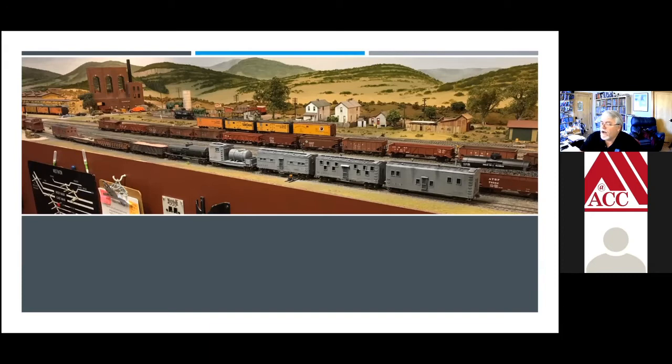This is his layout. Ernie was a designer for GM and Ford, so he has an artist's inclination and background, and he has built an absolutely beautiful model. He models the Santa Fe in 1952 or 1953.